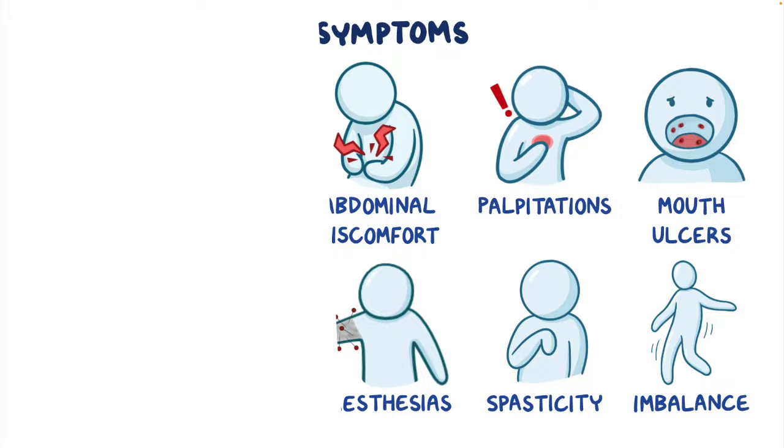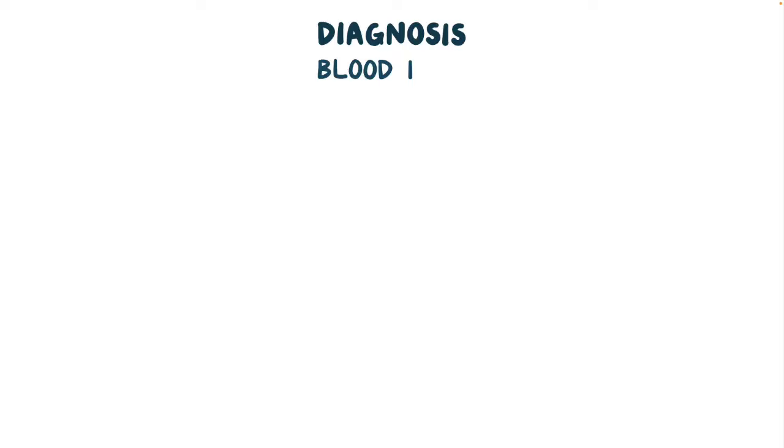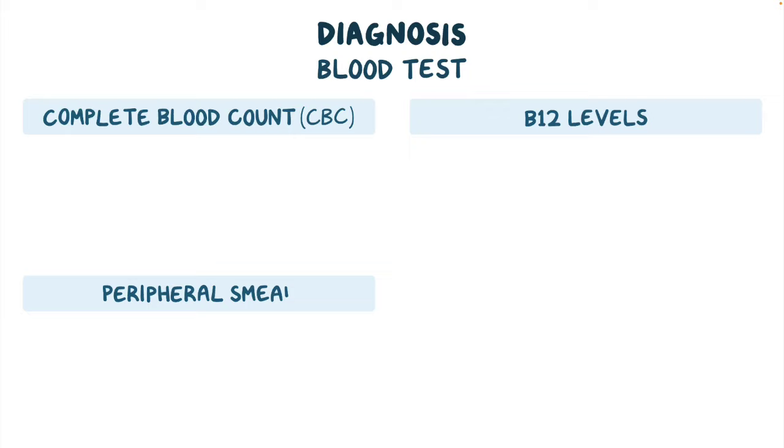The diagnosis of pernicious anemia is based on the individual's detailed medical history and thorough clinical evaluation. However, blood tests are required to confirm the diagnosis. Blood tests can include a complete blood count, or CBC, vitamin B12 levels, peripheral smear, and antibody testing.